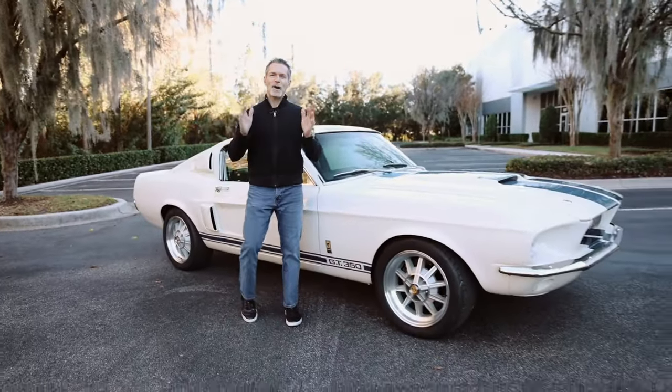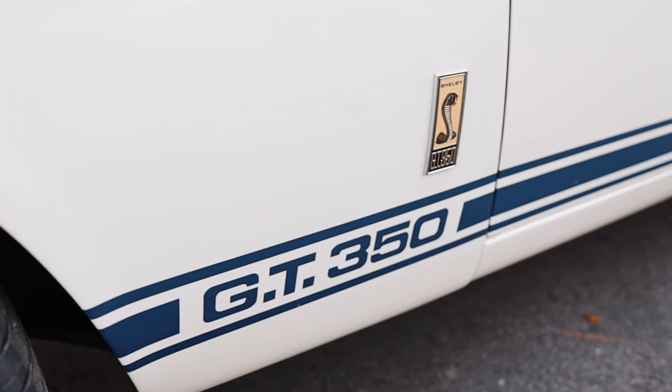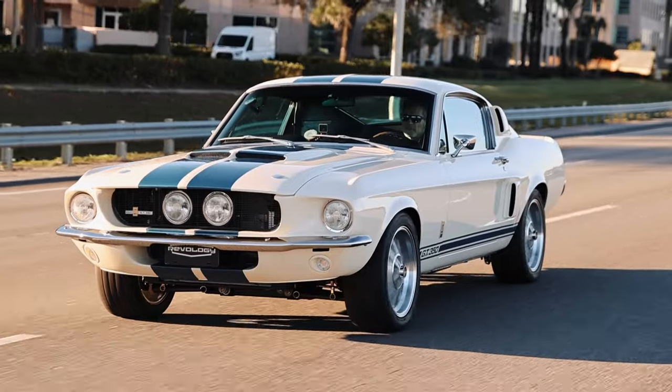Hi, I'm Tom Scarpello of Revology Cars, and this is car number 200 — a 1967 Shelby GT350 in Wimbledon White with Guardsman Blue Le Mans Stripes. Today I'm going to take you on a walk-around of this car, and we're going to go for a drive. Let's get started.